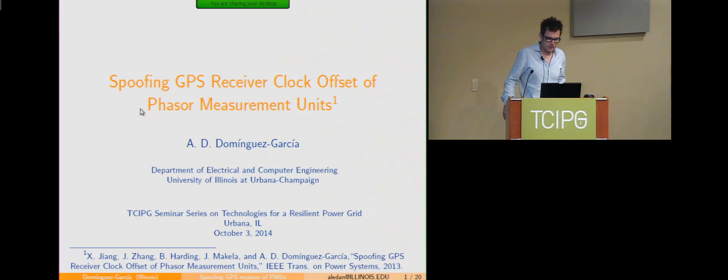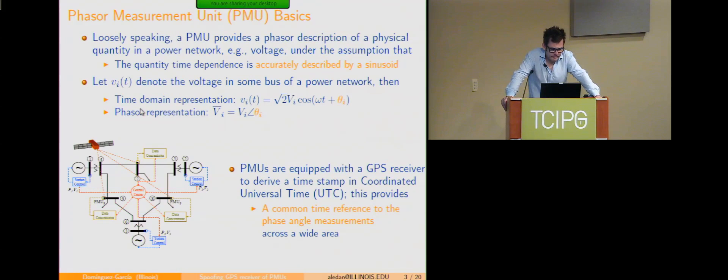Today we are going to talk about work we've done over the last three years on understanding the potential vulnerabilities of GPS-based timing, especially for PMU applications. This is work I've done with Jonathan and Grace joining later on, along with a few of our students. In the second part, Grace will talk about how to avoid these vulnerabilities to make timing resilient for this type of application.